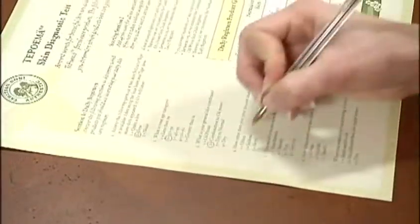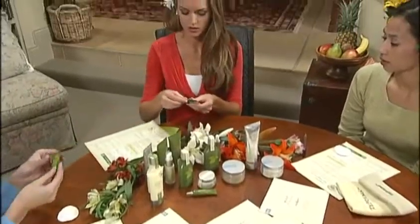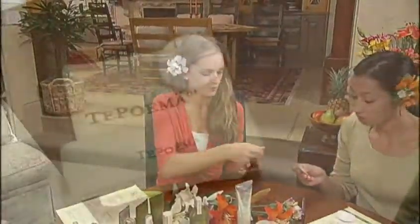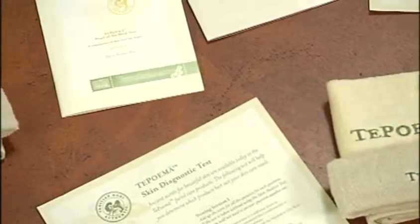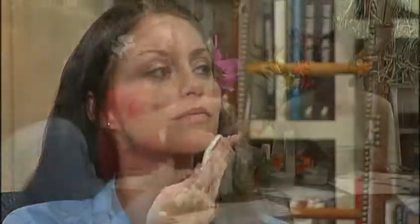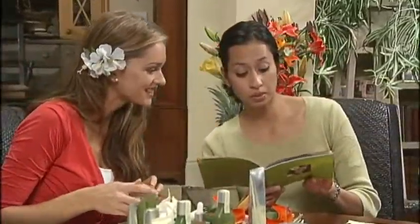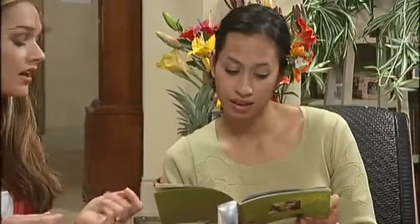Now your guests are ready to experience the Te Poema products. Have each guest take the skin diagnostic test to uncover their skin type. Once skin type is determined, provide them with the appropriate Te Poema samples — normal to dry or combination to oil prone. Next, pass around the face washing items enclosed in the party package. Describe the step-by-step face washing technique found in the trifold brochure as your guests use the samples. After your guests have used the samples, pass around the Te Poema product brochure and answer any questions. Any personal testimonials will enhance the experience, so share any that you or your friends may have.